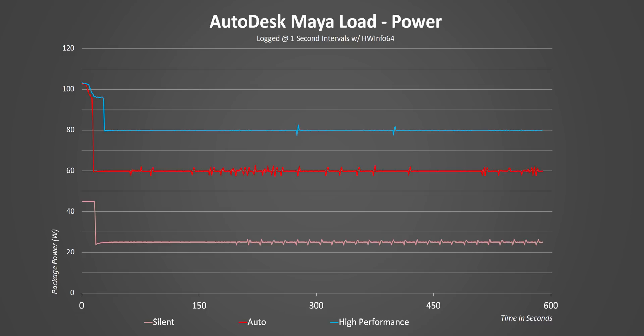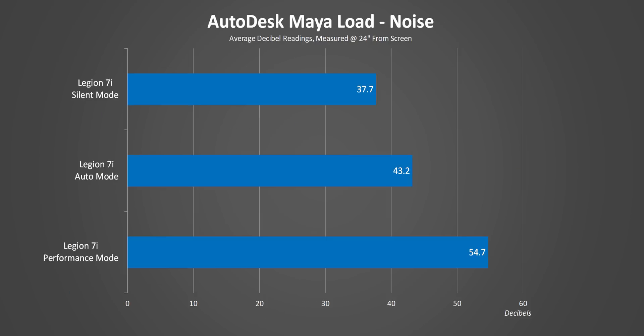So even when the CPU is under constant all-core load it only consumes 25 watts. That's a huge deal if you're on battery but you still need to get some intensive work done. Now one of the real benefits of these modes is how they affect noise levels.